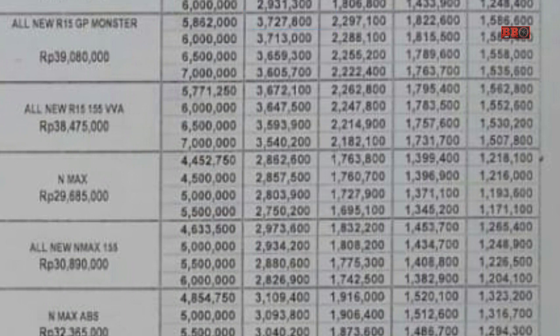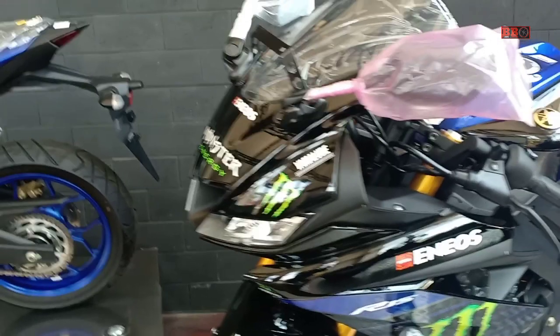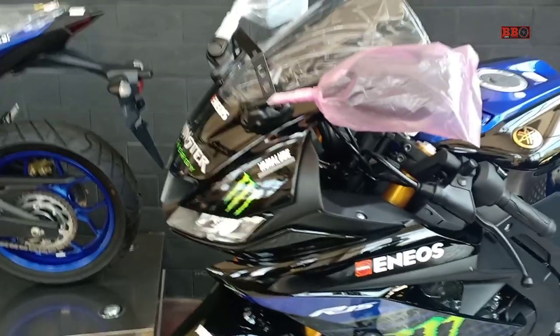Sedangkan uang mukanya yang paling besar itu Rp7.000.000, perbulannya untuk satu tahun Rp3.605.000. Ya seperti itulah contohnya.